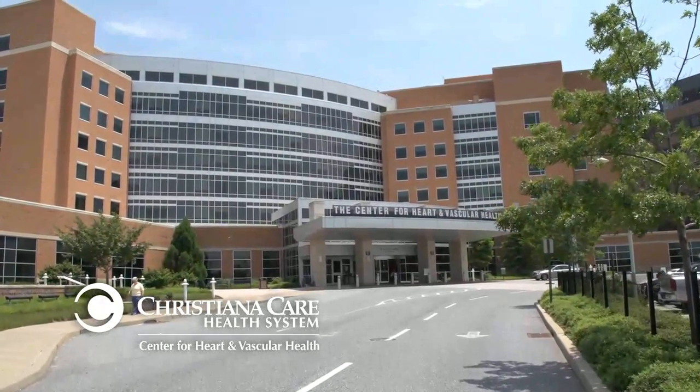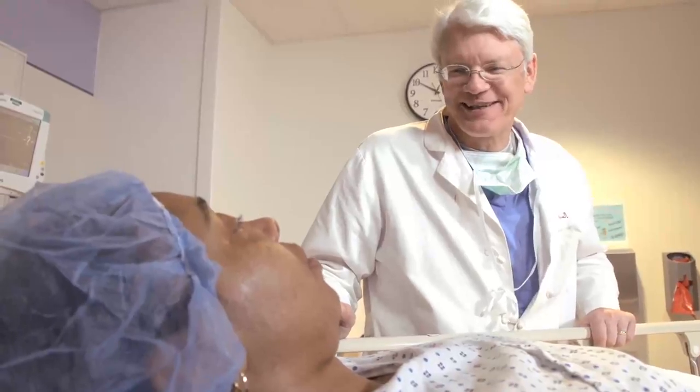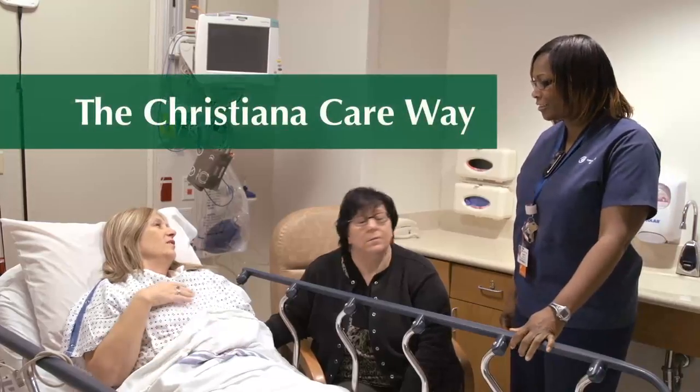Welcome to the Interventional Labs of the ChristianaCare Center for Heart and Vascular Health. At ChristianaCare, we promise to serve our patients as respectful, expert, caring partners in their health. We call this the ChristianaCare Way.